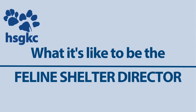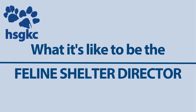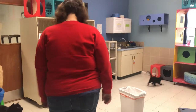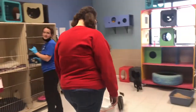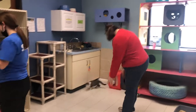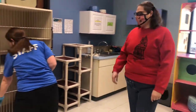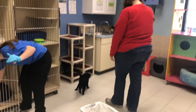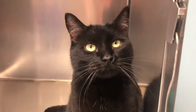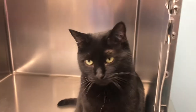My name is Stephanie and I am the Feline Shelter Director at the Humane Society of Greater Kansas City. My day starts with saying hi to all of our cats and to the staff. I want to look at every cat and make sure that they are happy and healthy. This is an important part of our job because we want to make sure all of our cats are healthy so that we know we are sending home healthy pets with people.